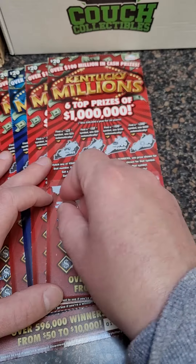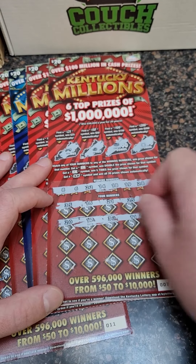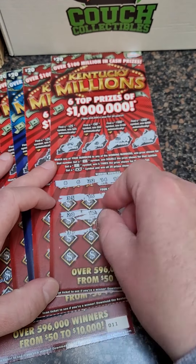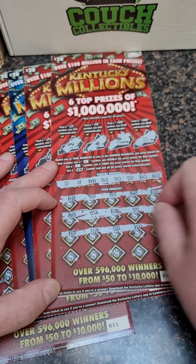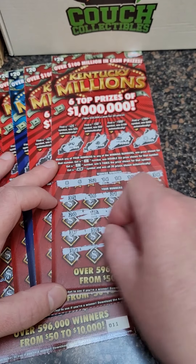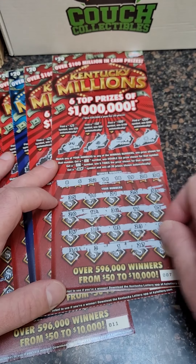Let me know in the comments below what's the most you've ever won on a scratch-off lottery ticket. And feel free to check out the big winning videos here on the page. We do upload lottery ticket videos every single day showing you guys our winners and our losers, giving you a realistic perspective of how much you can win or lose. So please play at your own risk.